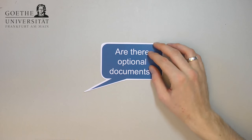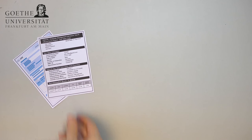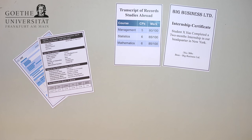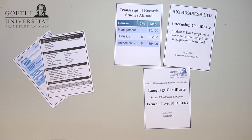Are there any optional documents I can hand in? You can hand in a GMAT or GRE certificate, but these are optional. If you have international experience like studies or internships abroad, please include certificates. If you have knowledge in another foreign language — German, French, or Spanish — at the B2 level, please also include the appropriate certificates.